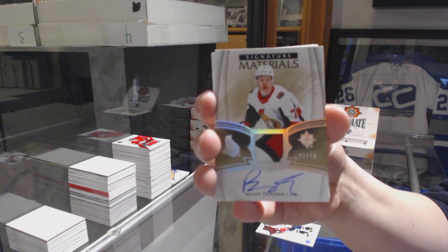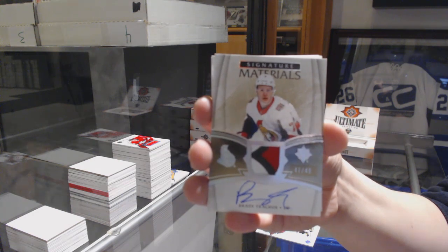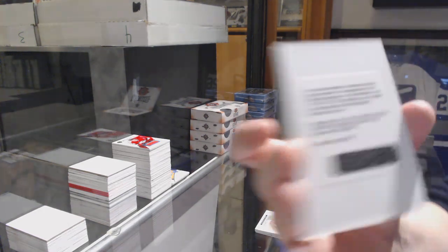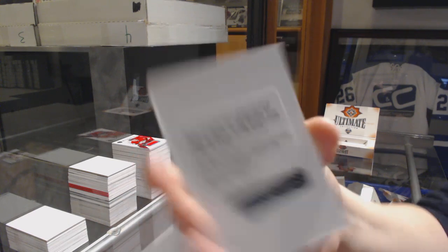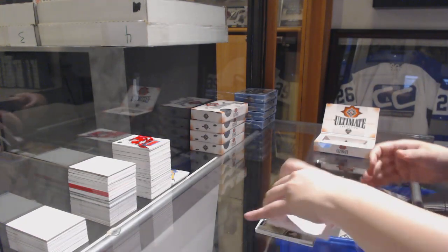We'll definitely figure that out for you guys — we might just have to send you guys box codes. We've got a rookie auto patch, number to 49, for the Boston Bruins, Ryan Donato. And a jersey Ultimate Icons for Vegas, Marc-Andre Fleury — now you have two.